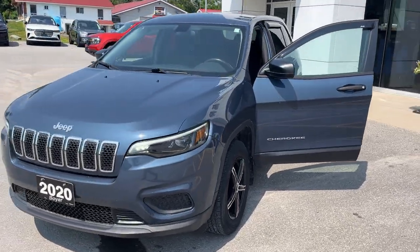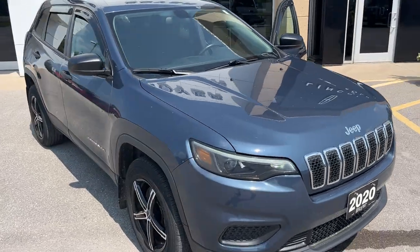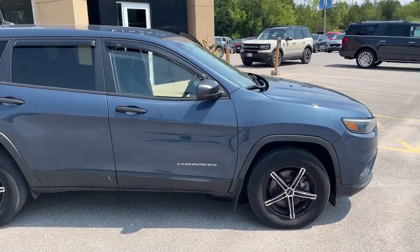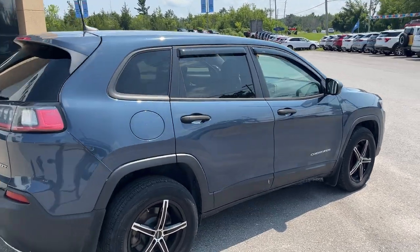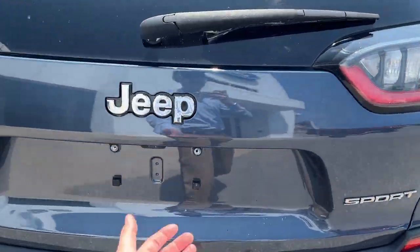2020 Jeep Cherokee Sport 4x4 in the Blue Shade Pearl color — a really well looked after vehicle. This was a local trade-in here at the dealership, no accidents on record, and only one owner. It's powered by the 3.2 liter V6 Pentastar engine, so plenty of power here. You have dual exhaust on the rear and a rear view camera.